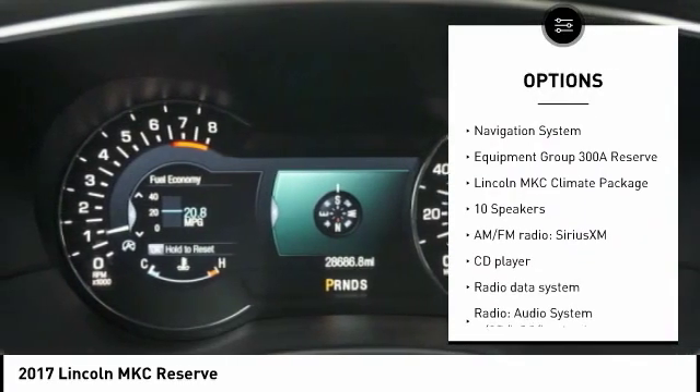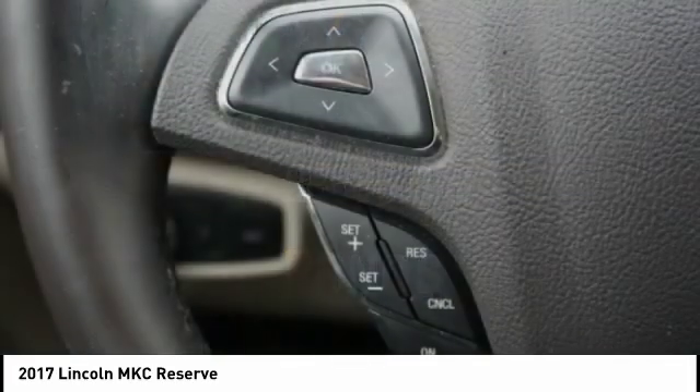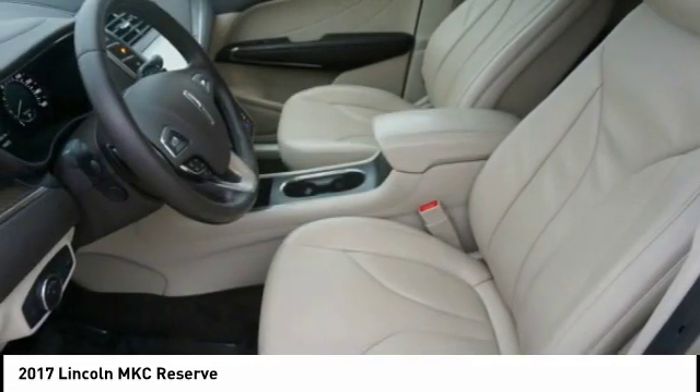Remote keyless entry, ventilated front seats, speed control, four wheel disc brakes, and power moonroof. This beauty is sure to make you the talk of the neighborhood, so call or drop in for a test drive today.